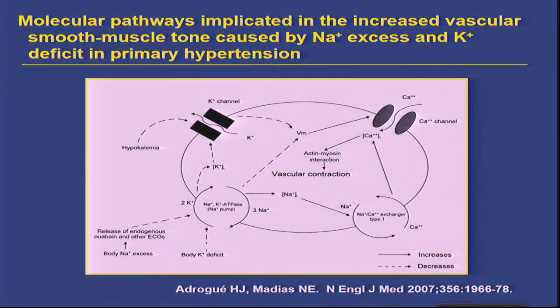What about in the vessels? In the vascular smooth muscle, body potassium deficit plus endogenous ouabain tend to depress the sodium-potassium pump. Depression of the sodium pump results in several effects. First, it increases cytosolic sodium. Increased cytosolic sodium promotes sodium-calcium exchange, calcium enters the cell, cytosolic calcium increases, acts on the actin-myosin complex, and produces vascular constriction.